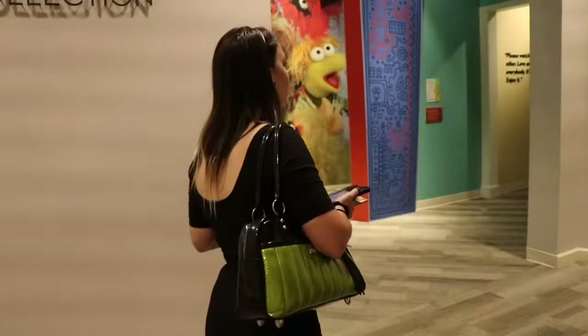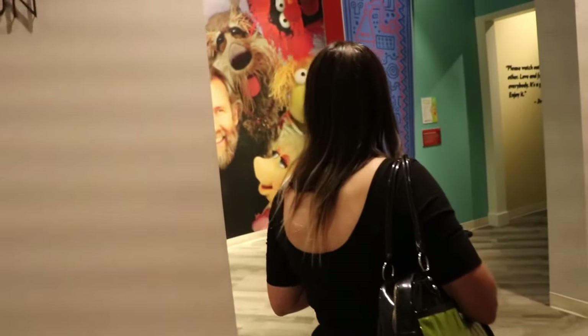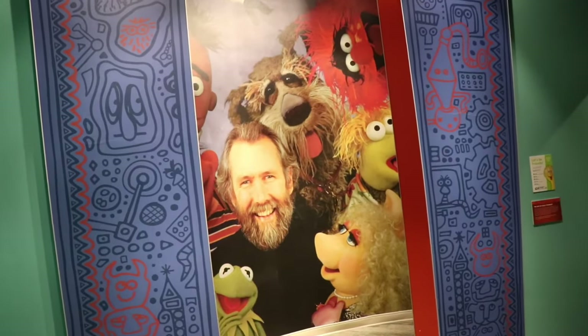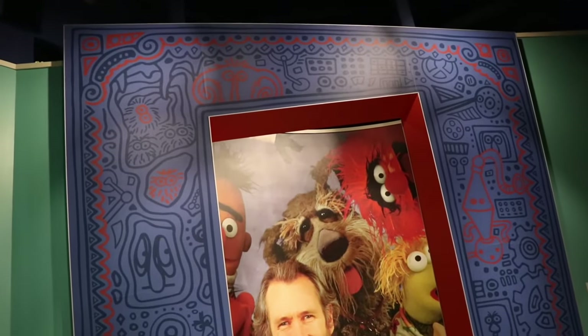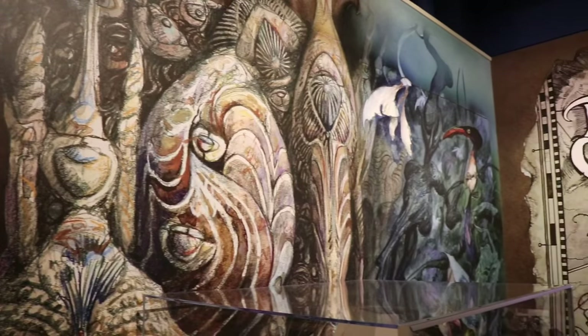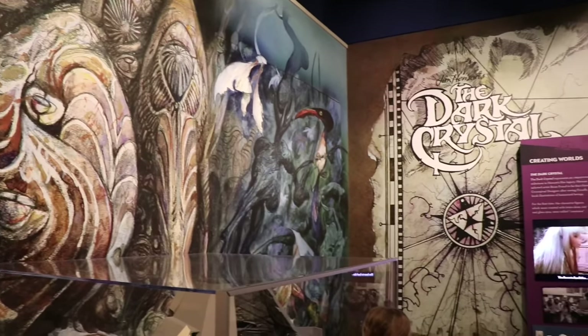The museum is open most days of the week from 10am to 5pm. If you're a fan of the muppets or puppets, you've got to check it out. I think our first stop is going to be over here to the left, which is the Jim Henson collection. Just look at this entryway — that's awesome. Here for the Dark Crystal, and Jessica is losing her gourd.